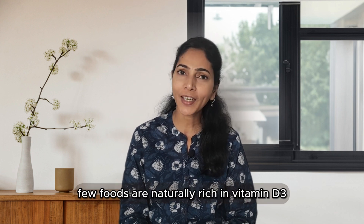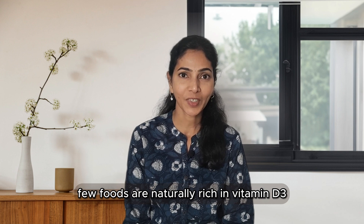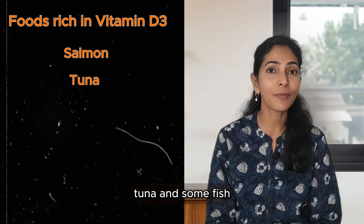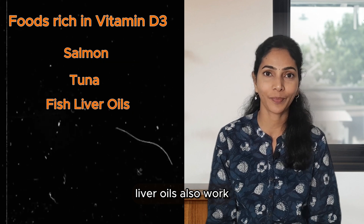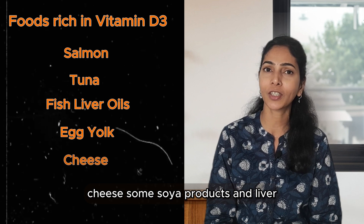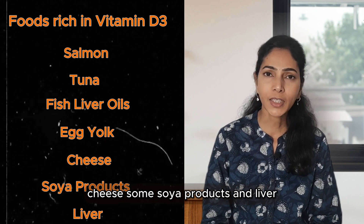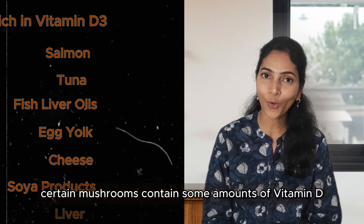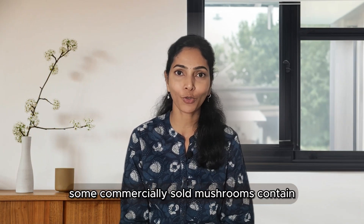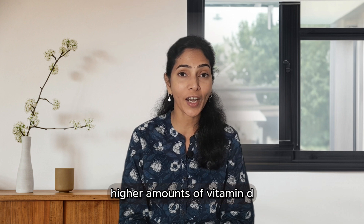Let's look at some food sources of Vitamin D. Few foods are naturally rich in Vitamin D3. The best sources are fatty fish like salmon and tuna, and fish liver oils. Smaller amounts are found in egg yolks, cheese, some soy products, and liver. Certain mushrooms also contain Vitamin D, and commercially sold mushrooms may have higher amounts due to intentional UV ray exposure.